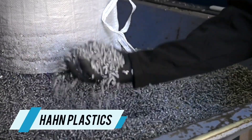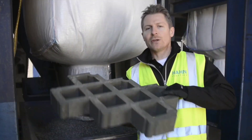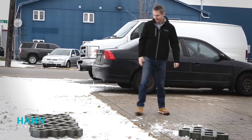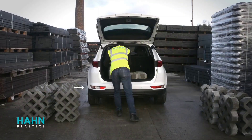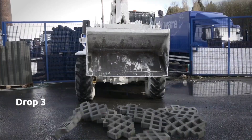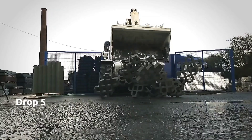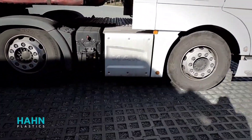Next up, we're featuring a product from the renowned international company Han Plastics Limited, known for its innovative approach to recycling plastic to create a variety of items, including grids. These grids, much lighter than their concrete counterparts, weigh approximately 9 kilograms each. Despite their lightweight, they boast remarkable sturdiness, suitable for various applications such as parking lots or warehouses, capable of supporting the weight of a fully loaded car.